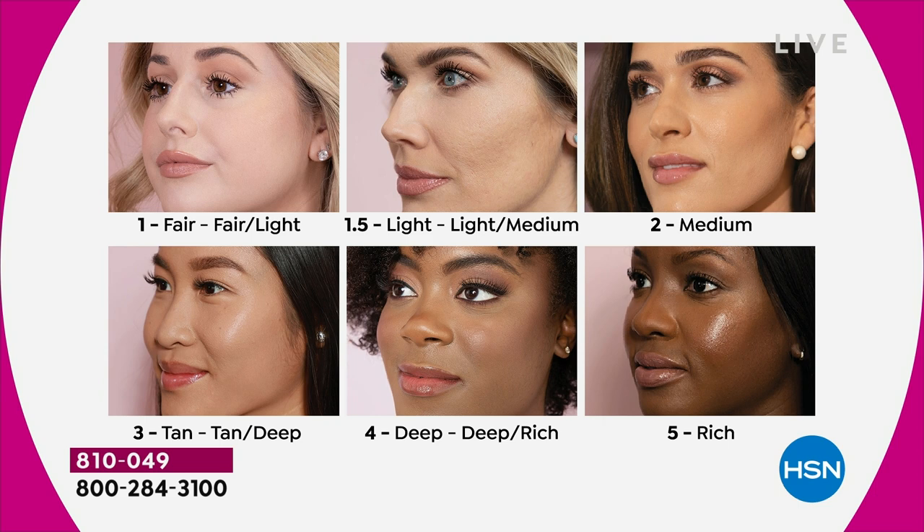When this sells out, you're going to be spending $40 just for the foundation itself. Every one of those ingredients are hand curated. Shade one — fair, pink. 1.5 is light-medium, a little warmer, yellow, you burn and tan. Two is Amy's shade — very neutral medium tones.